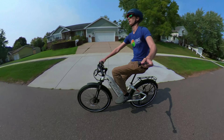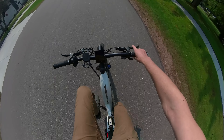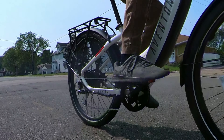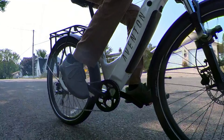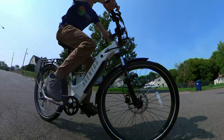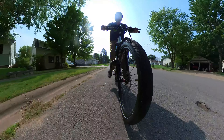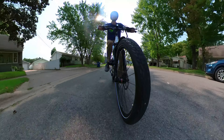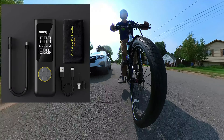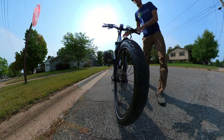You might be looking at the Aventon Pace, wondering what's different compared to the Level. The torque sensor versus cadence sensor is one difference, and the Level 2 has a nice suspension fork; other notable differences are battery size, motor, and included accessories. So do I like the Level 2 and do I recommend it? Absolutely. Is it for everyone? Probably not. If you do plan to purchase one, I'd greatly appreciate it if you use our link in the description before making your purchase. I've also been testing the new Aventon Fantic portable pump — while pricey at $149, it's a great accessory. As always, thanks for watching and we'll see you in the next one.